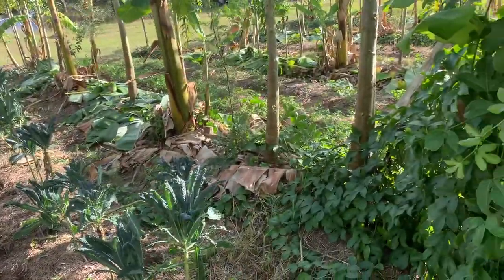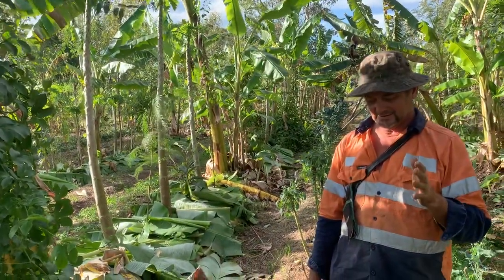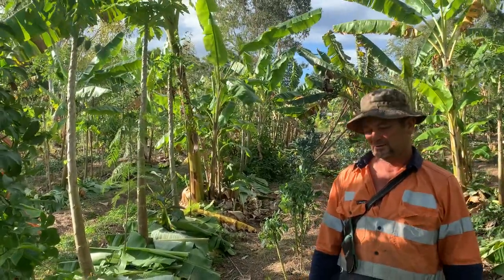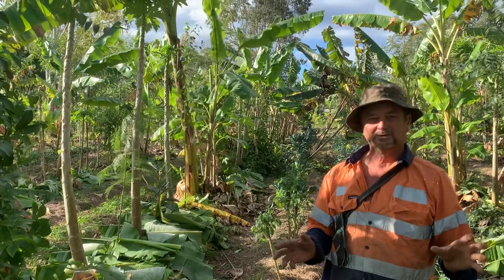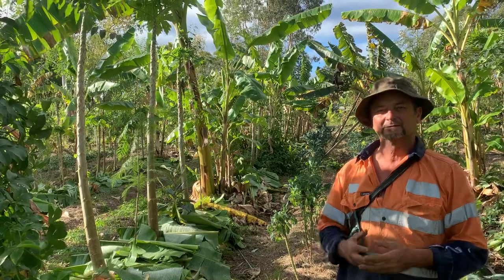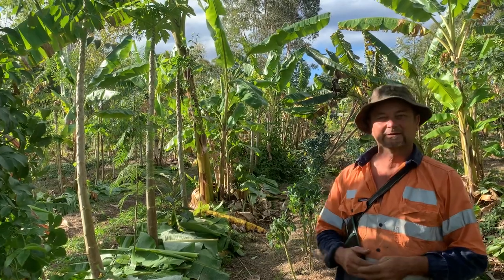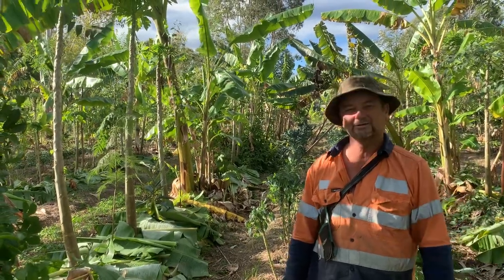Bear in mind this system is only two years old — literally two years to the date that we planted our very first row up the top. Already we pull $500 to $800 worth of bananas out of the system a week, and we could easily feed our family. It's well worth investing in — it's a forever garden: you plant once and pick forever. On that note, this is Farmer Jones for Fishery Organic Farm — we'll see you on the next one, cheers.